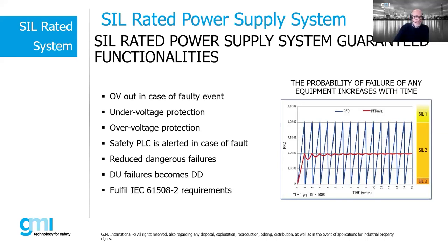SIL 4 is not in our portfolio of devices. However, we recognize there is a demand for SIL 4, but with our current power supply we cannot reach SIL 4.